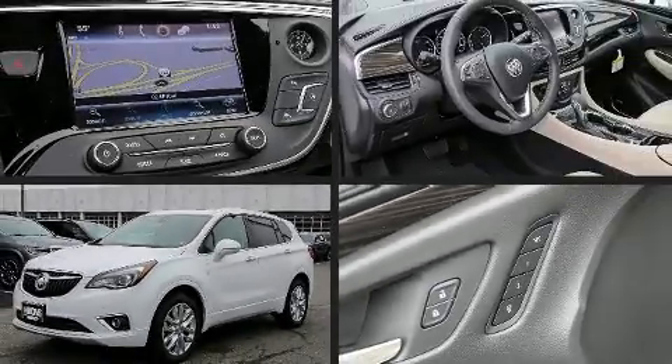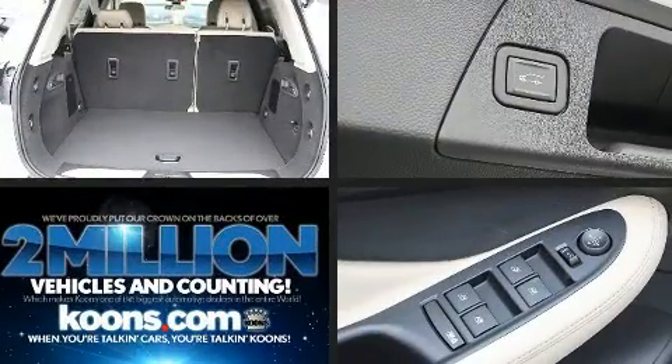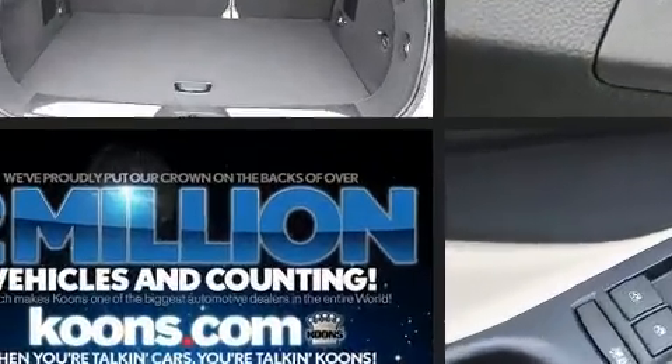Take command of the road in the 2020 Buick Envision. Under the hood, you'll find a four-cylinder engine with more than 200 horsepower, providing a smooth and predictable driving experience.